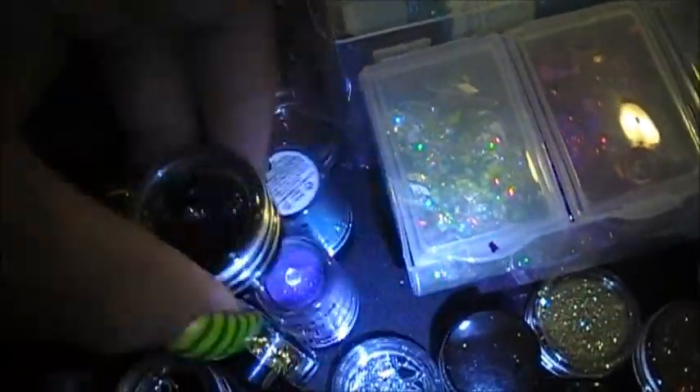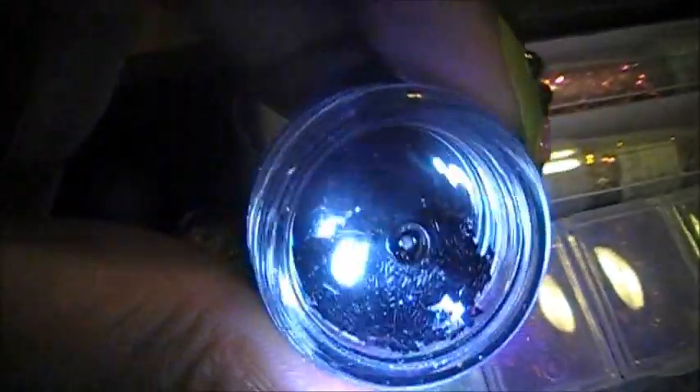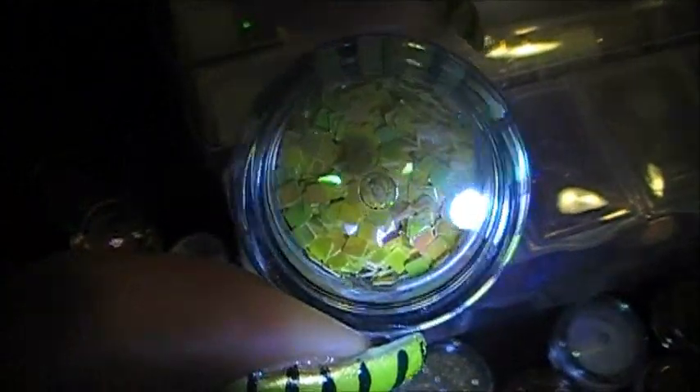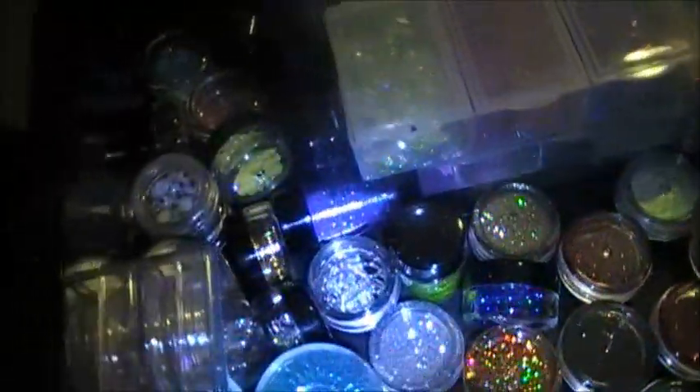I'm not trying to make this video super long, so that's the only reason I'm not pulling them all out. But those are stars. And those are squares. These I actually took off a button — I really did. I cut the string and I took them off the button. And this here are my buttons.